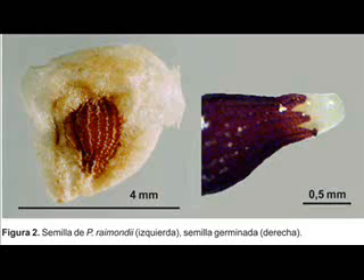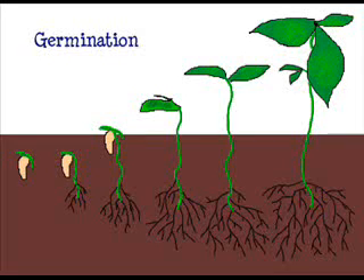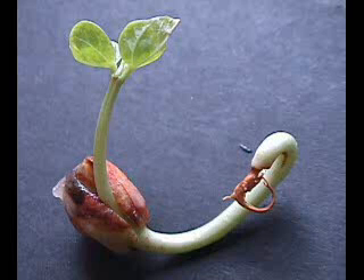All plants begin new life from seeds in a process called seed germination. Seeds sprout roots which grow into the soil. Seeds also sprout little plants, or sprouts, which grow up towards the sun and above the soil.